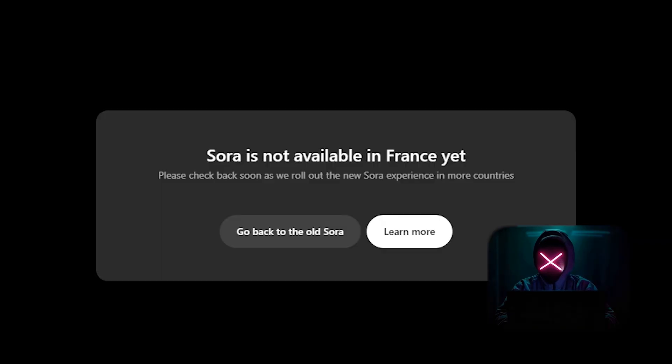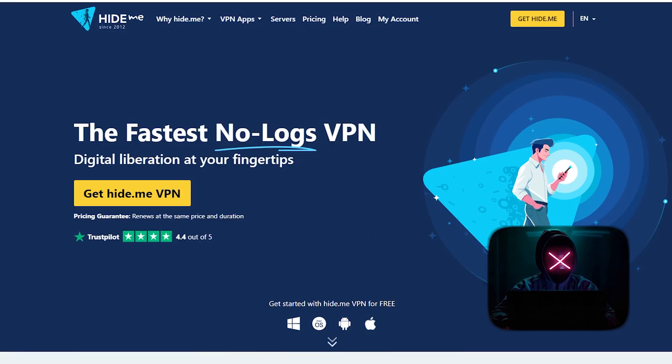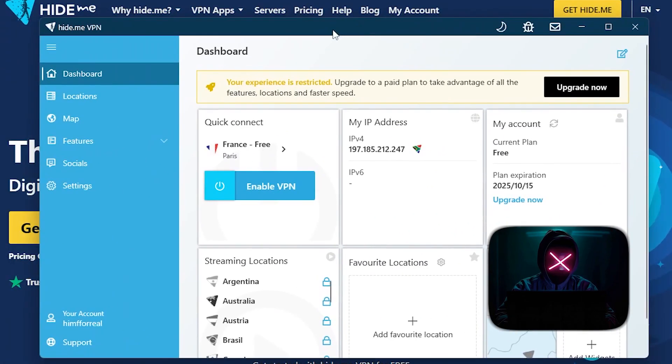Now, as you all know, the platform is currently only available in the US, so to gain access we'll need a VPN. There are a lot of free VPNs out there, but here are the two I most recommend: ProtonVPN and Hide.me. Downloading them is easy.